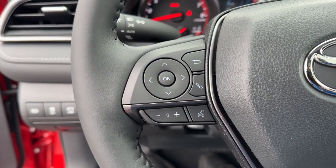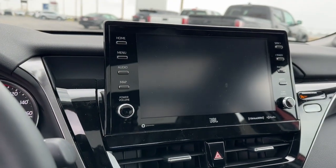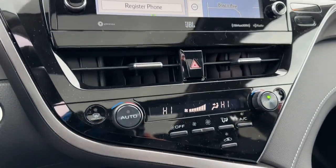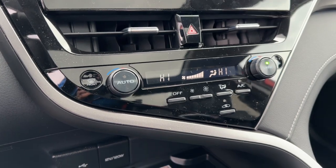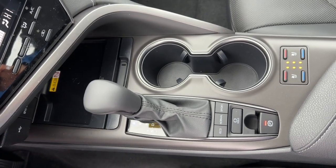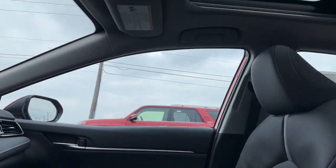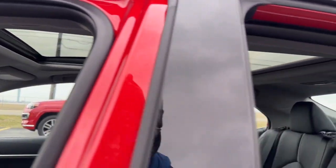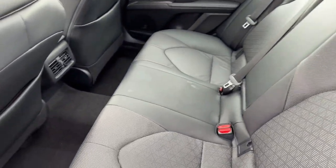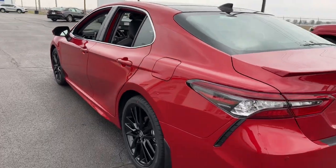Why settle for anything less than excellence? This Camry has all the features you want and need. We'll toss you the keys and help you start an exciting new chapter in your driving story. We'll see you next time.